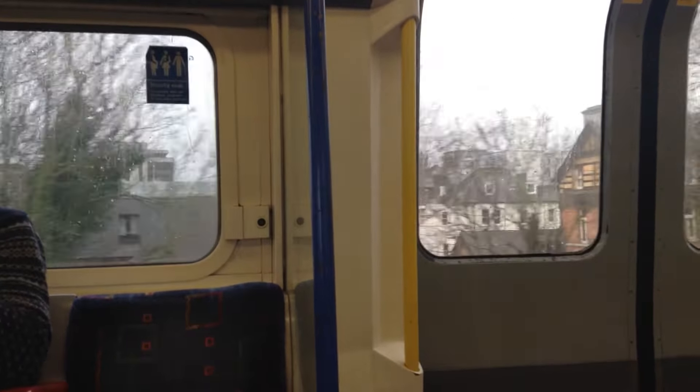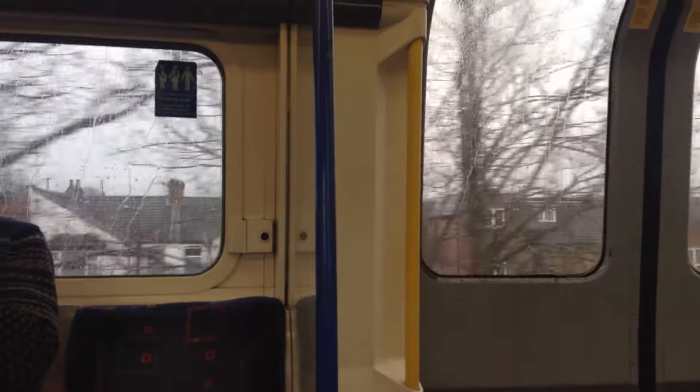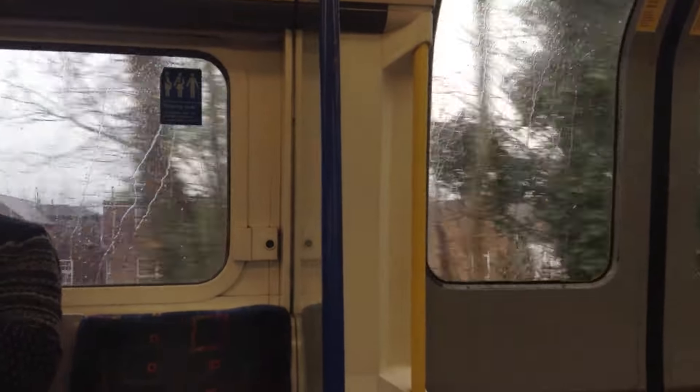This is Hounslow West. Please mind the gap between the train and the platform. This train is going to Heathrow Terminals 1, 2, 3 and 5. Customers for Heathrow Terminal 4 should change here and wait for a train to Terminal 4.